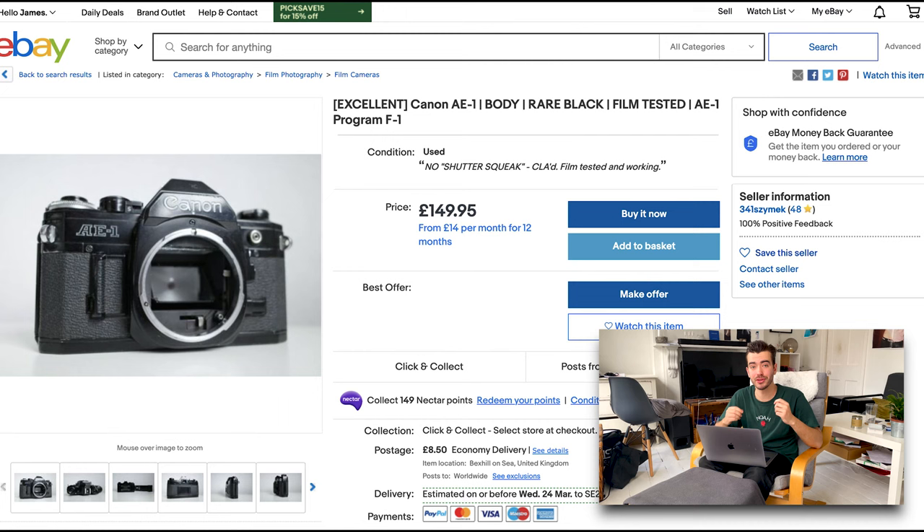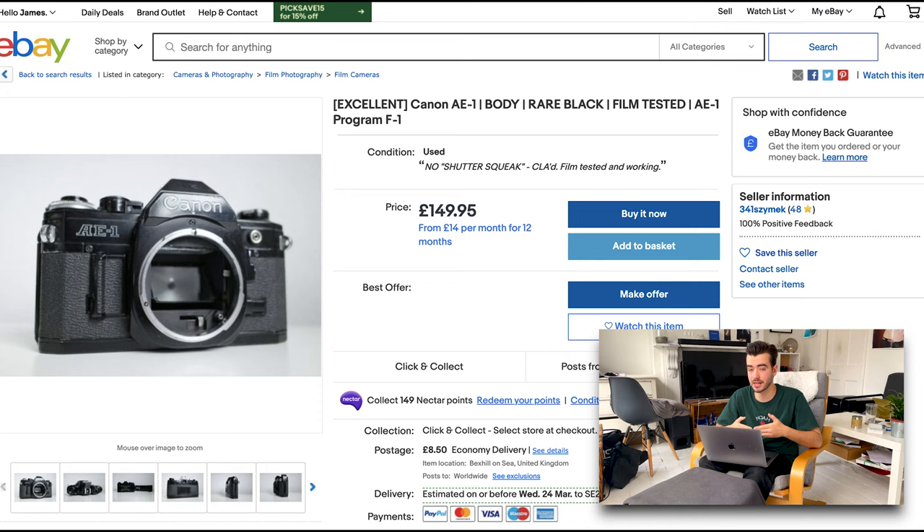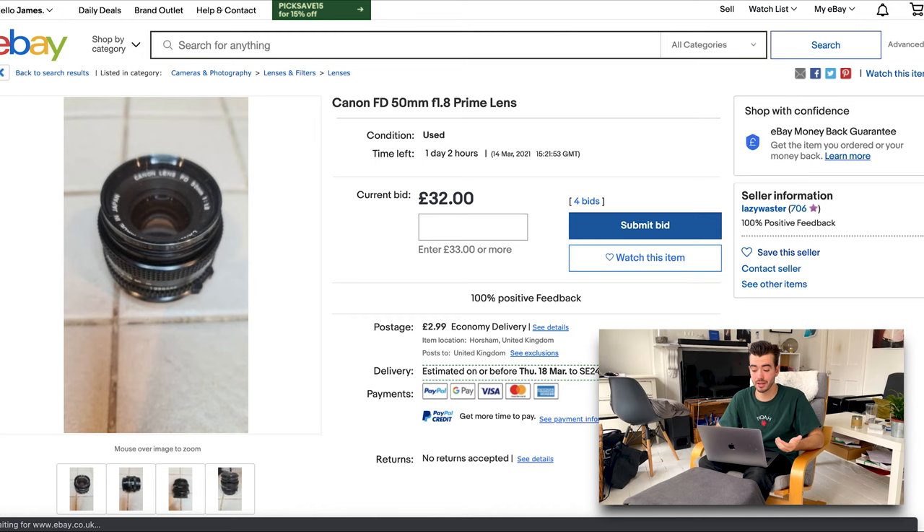Lastly, here we have another Canon camera. This one has been film tested, as it says in the description. They haven't included batteries, but it's really easy to find batteries for cameras — just Google the camera name and what batteries it needs. But as you can see, it doesn't come with a lens. This isn't a problem though. You can just Google what lens mount this camera has — the Canon AE-1 uses a Canon FD lens mount — and then find a lens online with the same lens mount. Here I found a Canon FD mount 50mm F/1.8 lens. As long as both the lens and the camera are fully functional, you can buy them separately and just connect them together when you receive them.